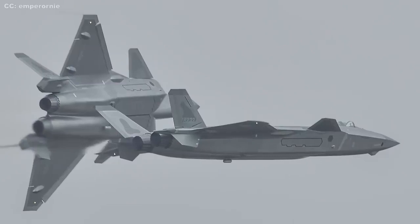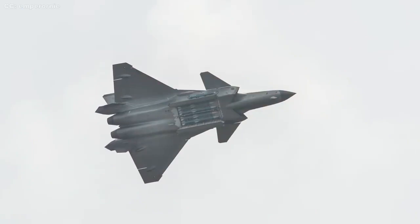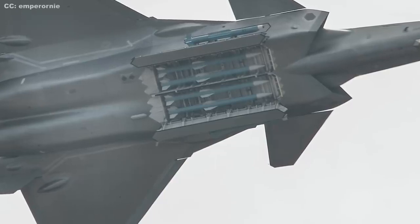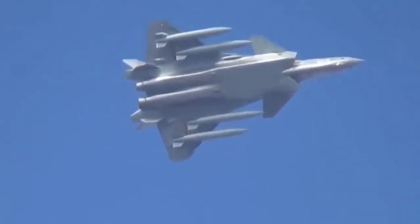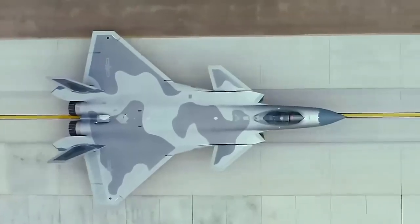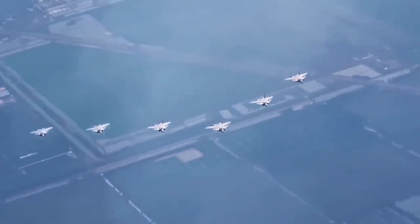In December 2015, China signed a deal to acquire 24 Su-35S fighters from Russia, which is believed to have given the country's scientists and engineers access to the thrust vector technology used in Russian jet engines. After that, in 2018, China showcased its fourth-generation J-10B fighter equipped with the WS-10B-3TVC thrust vector control engine at the Zhuhai airshow, revealing that the country had developed the technology.